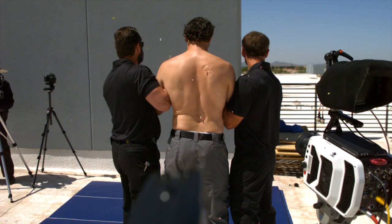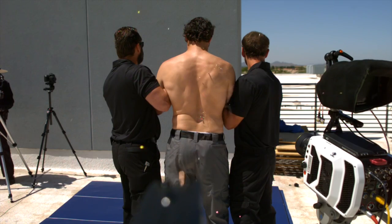If I speed up this shot slightly, you can see that from the point of impact, his muscles contract from right to left across his shoulders.